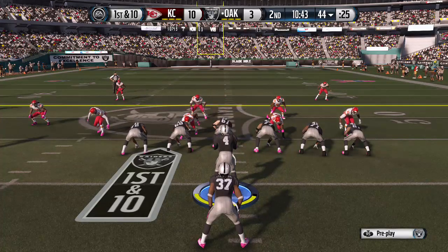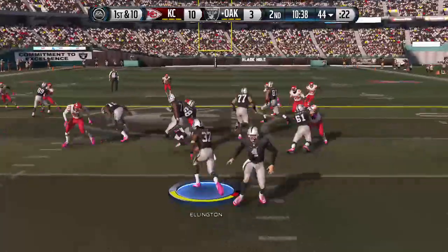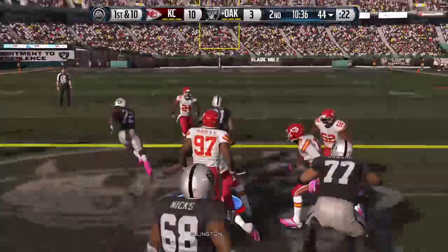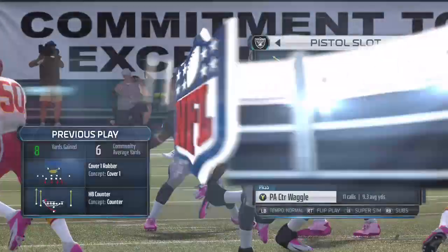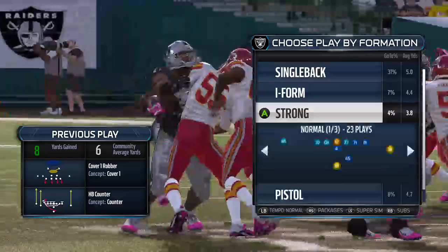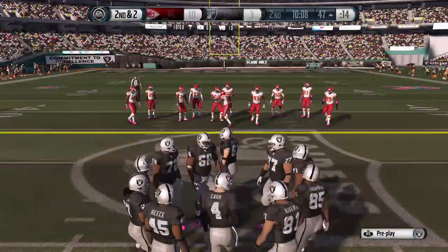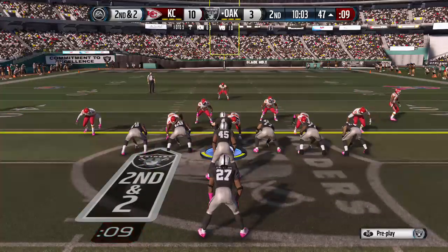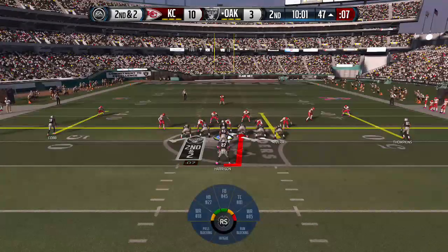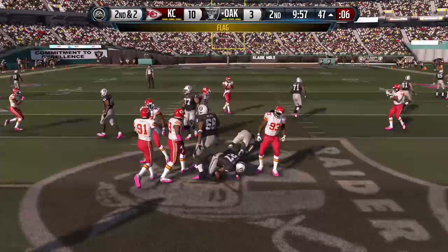First and ten. That'll put them in plus territory. When you talk about counter runs, what we just saw — the defense thinks the play's going one way, then a pulling guard or tackle comes around and catches a defensive lineman off guard, it makes a good block. Offense lines up. Second and two. To the ground, and a flag comes out.